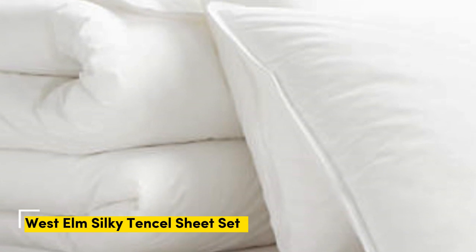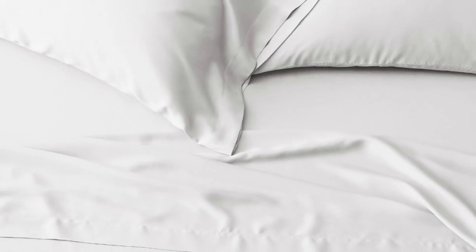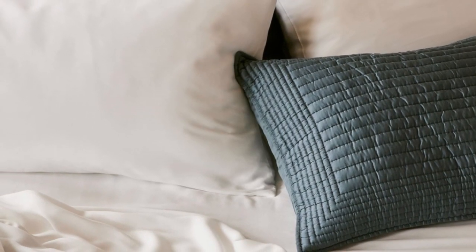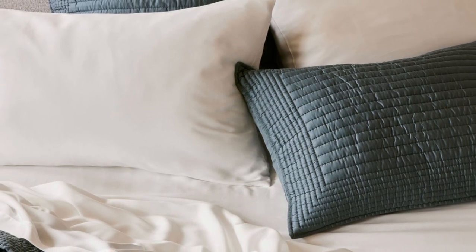Number 3. Lyocell is a type of rayon that's super trendy in bedding because it feels substantially softer and smoother than cotton, and Tencel is a brand of lyocell that's known for its sustainable production practices. The West Elm set is made entirely from Tencel and outperformed over a dozen other rayon sheets in our evaluations. The fabric is both lightweight and moisture-wicking, great for managing night sweats. Besides its sustainable sourcing, it's also made at a Fairtrade certified factory. The sets come in nine colors, and you can add an extra pillowcase pair to match.